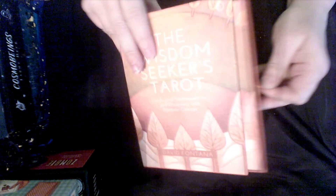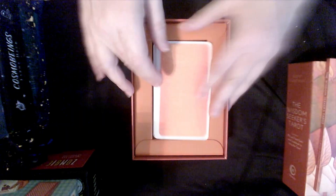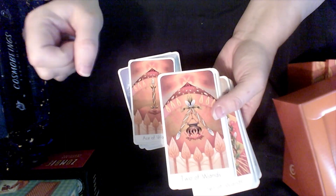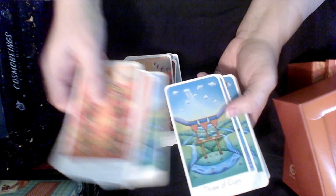This one I am going to part with — the Wisdom Seekers Tarot. I ended up getting this in a subscription box. I like the artwork, however it's pip. I'm just not on board with the pip, so I am going to declutter this. Three so far that I'm decluttering.